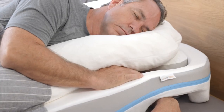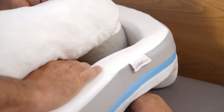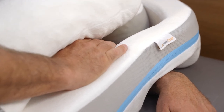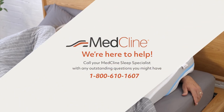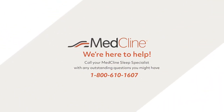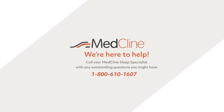We certainly hope that these tips will help you adjust to MedCline and prevent you from sliding down or feeling arm numbness at night. Remember that experimentation with arm positions, the wedge, and body pillow is key to discovering sleep, glorious sleep. If you'd like more personalized suggestions, or if you have any other questions, please give us a call at 1-800-610-1607. We are here to help.